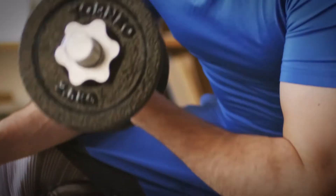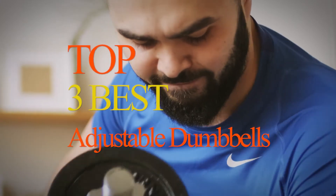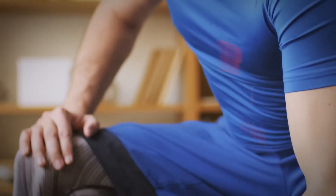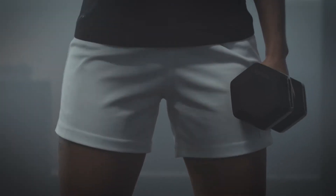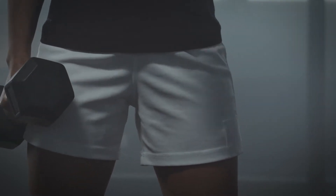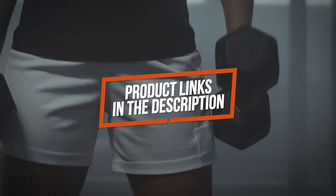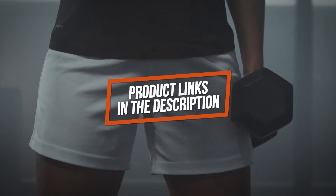Are you looking for the best adjustable dumbbell? I have compiled a list of the top three best adjustable dumbbells this year. I made this list based on product features, online popularity, consumer reviews, brand reputation, prices, and more. I've included options for every type of consumer. If you want more information and updated pricing on the products mentioned, be sure to check the links in the description below.